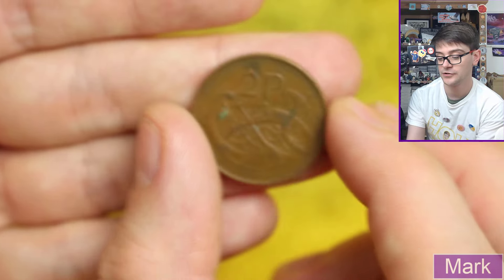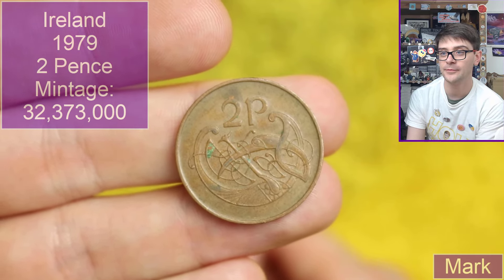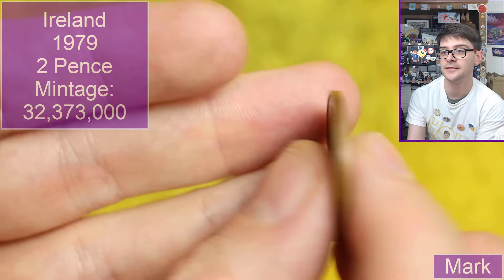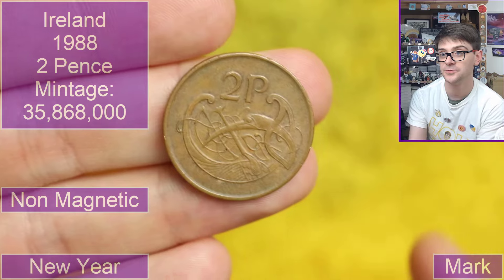Moving on, we've got a two pence piece — an interesting bird design. I forget which kind that is — 1979. And another two pence piece, 1988. A nice variety of different denominations from Ireland.